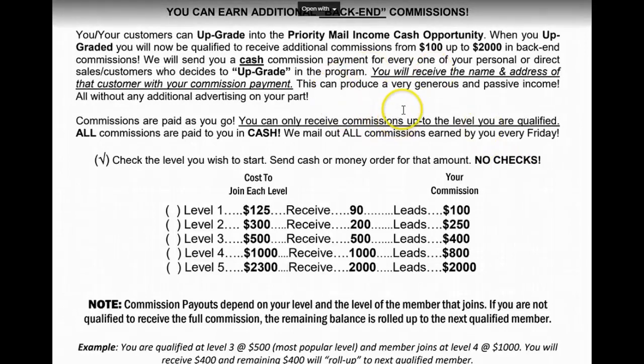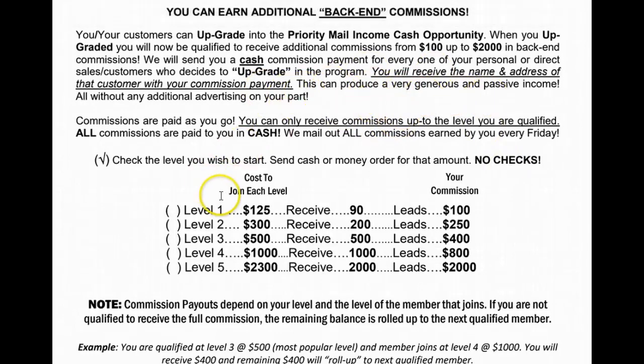Now they're going to receive their startup kit, and they're going to have this flyer in there. They're going to look at it and think: I'm receiving stamps, but who am I going to mail to? Where am I going to get my leads from? Well, you can either get your leads from an independent lead broker or dealer, or you can look at this back end and see that leads are tied to the back-end income stream.